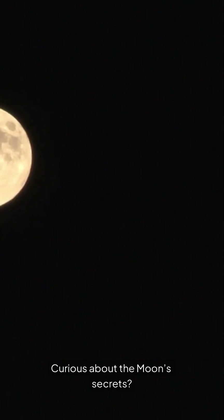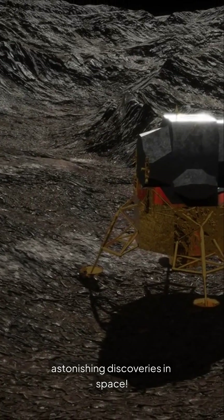Curious about the moon's secrets? Hit that subscribe button. Join us as we explore more astonishing discoveries in space.